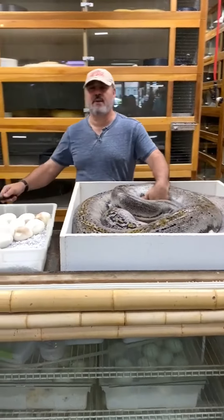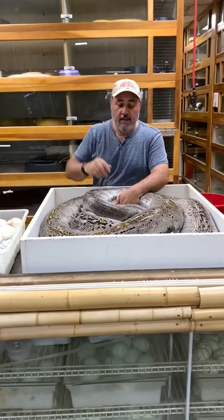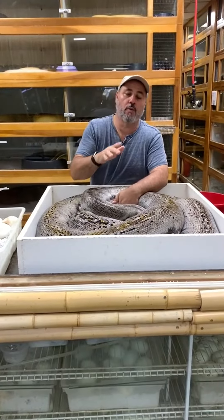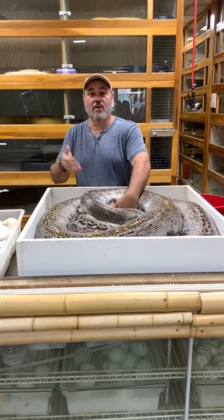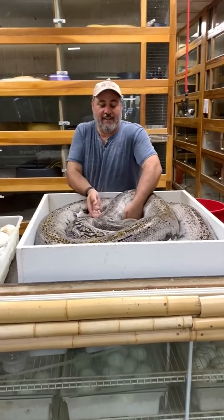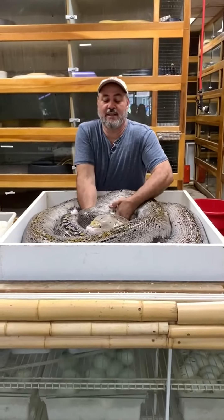The cool part is, if we got 10 babies out of that clutch, even if she would have had all fertile eggs in the wild, we still probably outdid that as clutches. In captivity, everything's a little bit better.